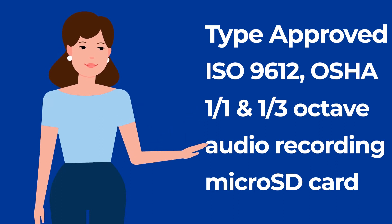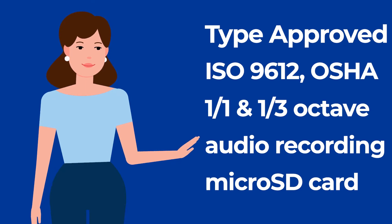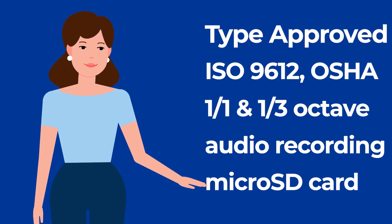Audio recording is synchronized with a noise time history and can be opened and played back in the supervisor software, enabling noise source recognition. Results are saved on an upgradeable microSD card.